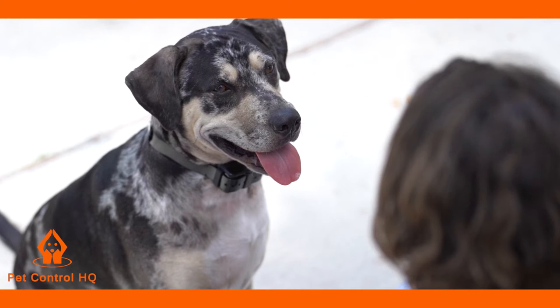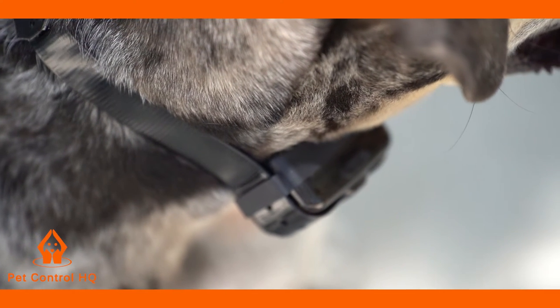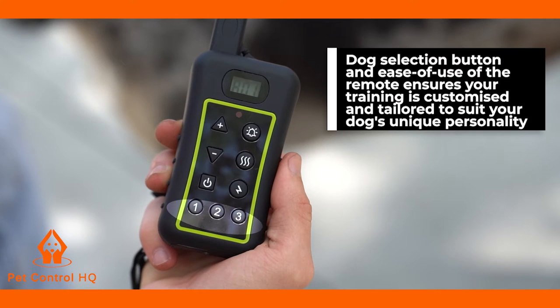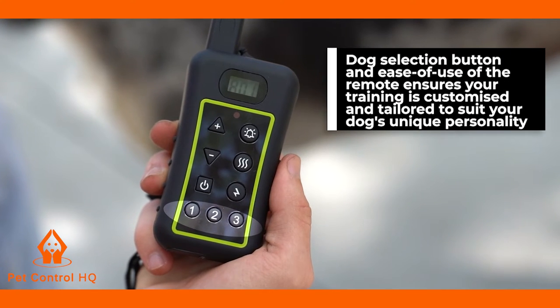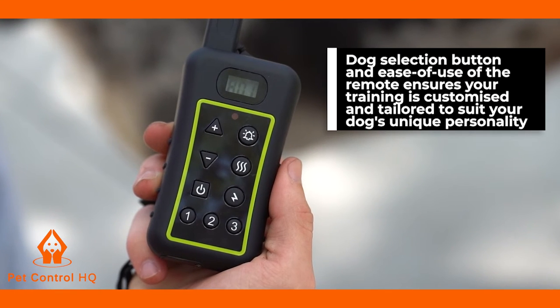A safe, humane and effective remote dog training collar suitable for small, medium and large dogs with neck sizes ranging between 21 centimetres to 68 centimetres. The dog selection button and ease of use of the remote ensures your training is customised and tailored to suit your dog's unique personality.